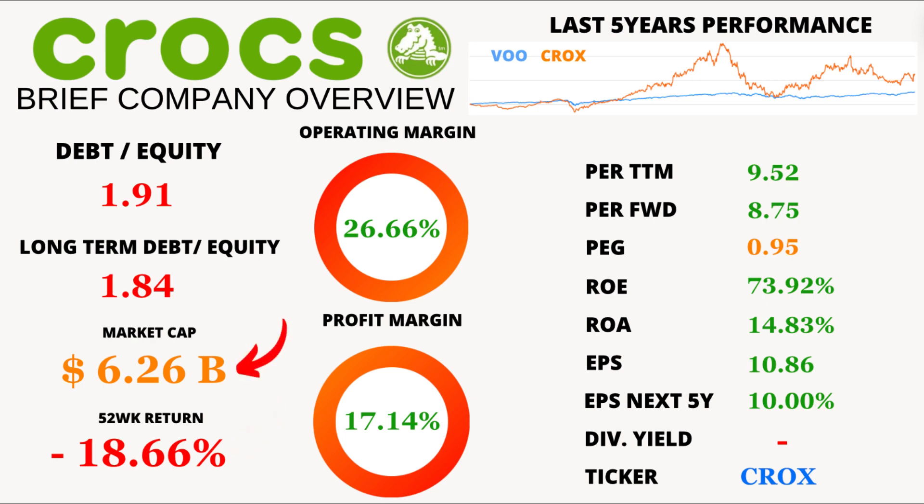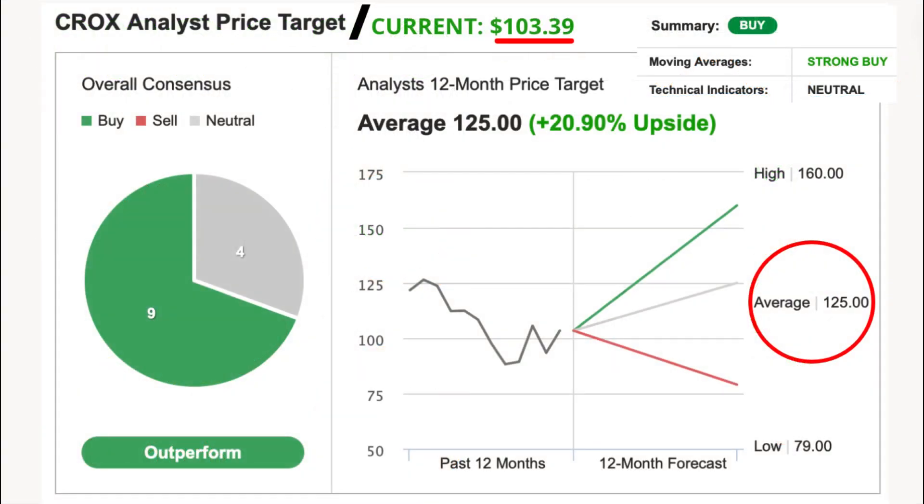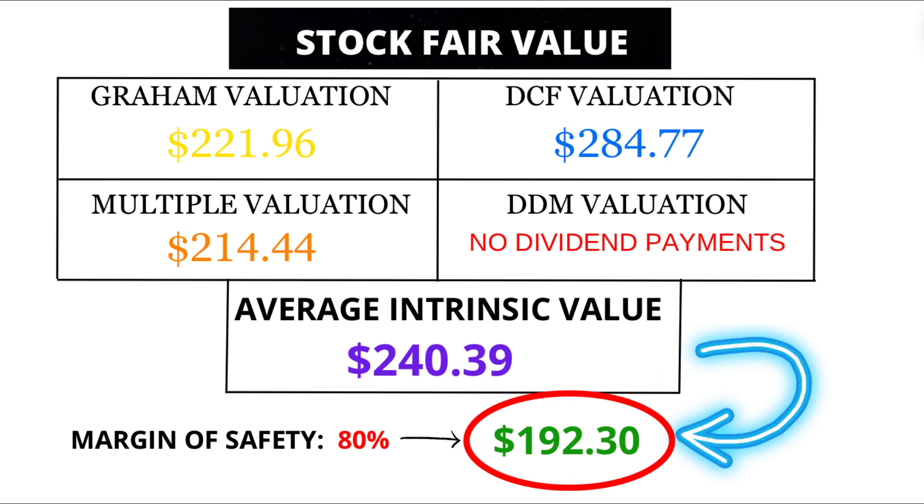Zooming out to the big picture, Crocs boasts a market cap of $6.26 billion, making it a significant player in the market. Analysts foresee a $125 price target in the next 12 months, signaling a potential upside of 20.9%. But I've got my own crystal ball, and I'm seeing a fair value of $192.30 for Crocs — that's above the analyst's prediction and above the current price, suggesting there might be some undervaluation happening here.